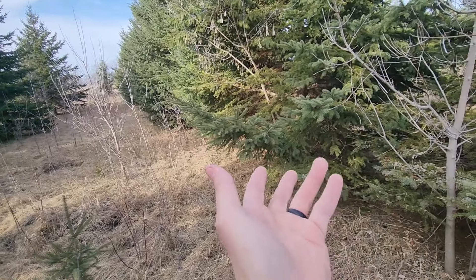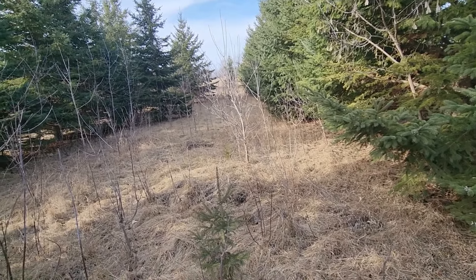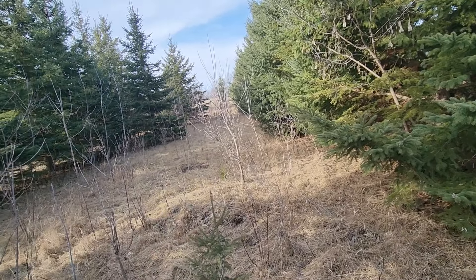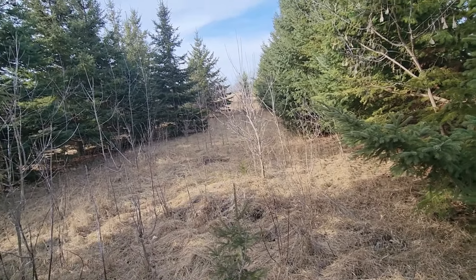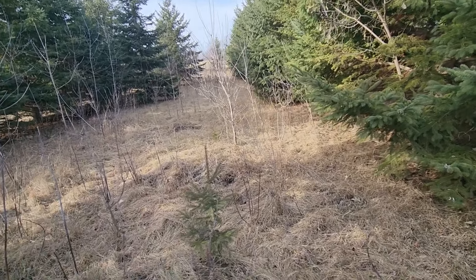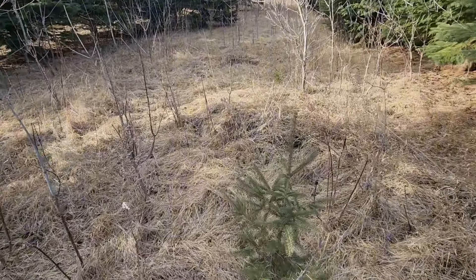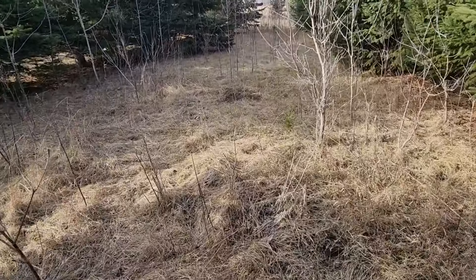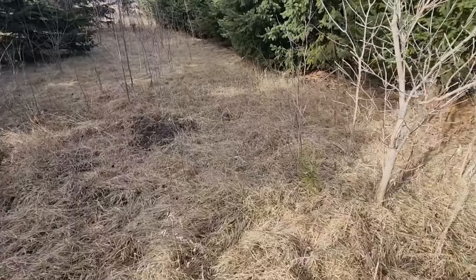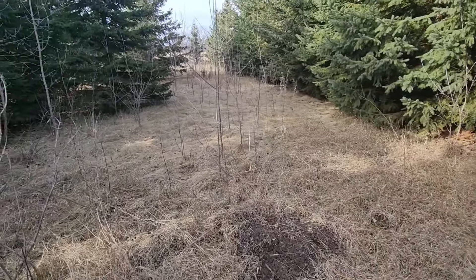Ideally we'd trim some of these up or have some pines going through here where the deer can even tuck underneath the branches, so they have protection from above and protection from the wind with the spruce trees. I like conifers because we do have mid-to-high deer density here, and if we plant anything that isn't a spruce, the deer will browse it.